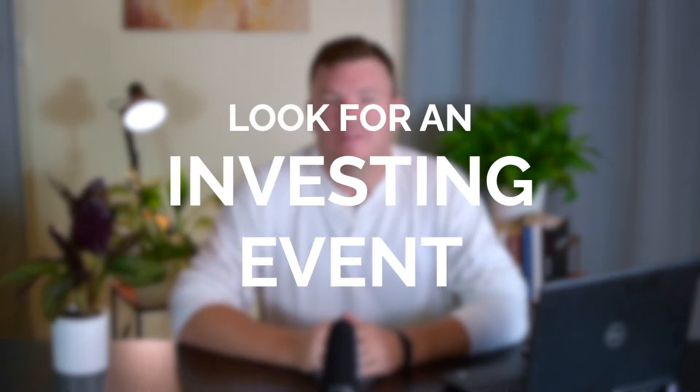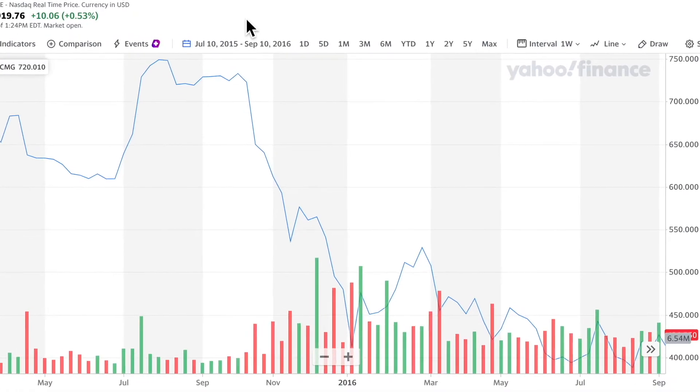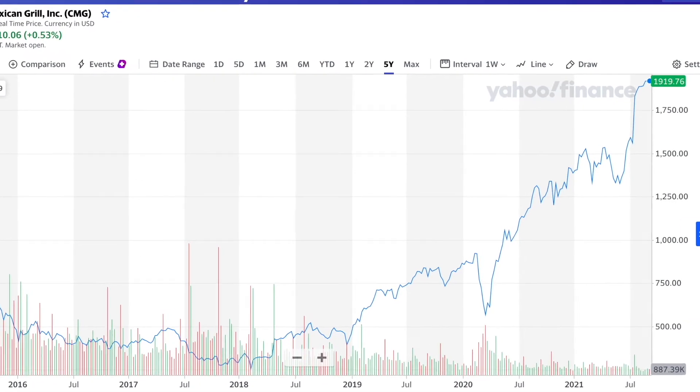Number two: keep an eye on the news for an investing event. Investing events are things that impact the price of a company, the industry, or the entire market. An example of an investing event that impacted a company would be the E. coli outbreak on Chipotle Mexican Grill, which happened about five or six years ago. The stock dropped from over $700 a share to under $300 per share. This was a serious problem for Chipotle, but it was also a temporary one. And in the five years since, the stock has soared to over $1,900 per share. Industry-wide events are usually due to fluctuations in commodity prices impacting the profitability of the companies that produce those commodities, like oil and cotton. Then there's a market-wide event, like the one we experienced back in March 2020, or the one in 2008 during the Great Financial Crisis, or the one in 2000 during the dot-com crash.